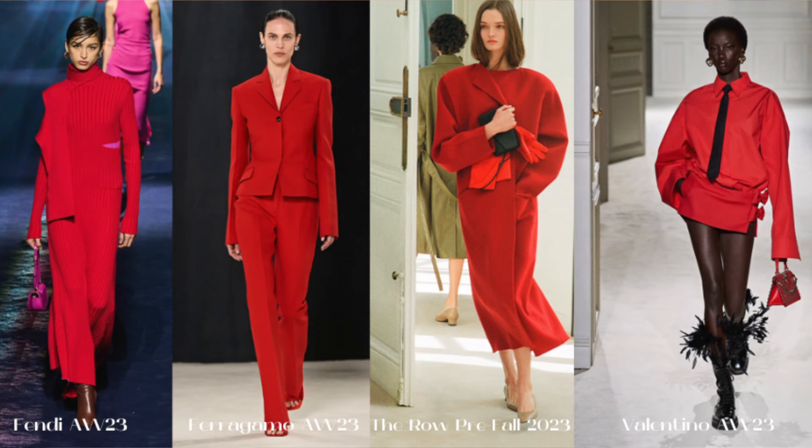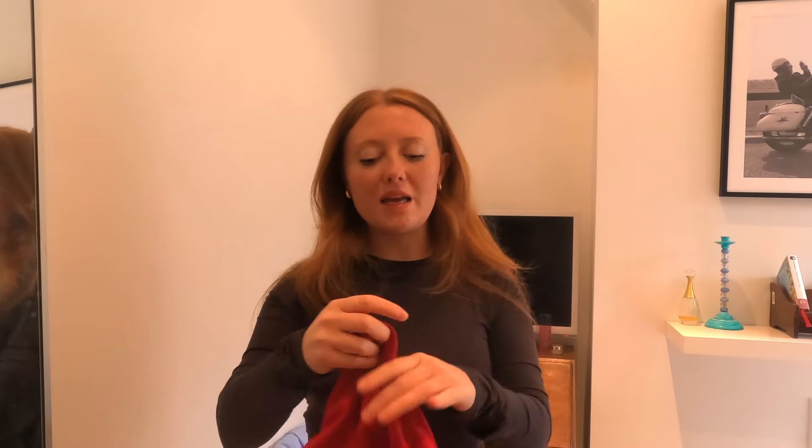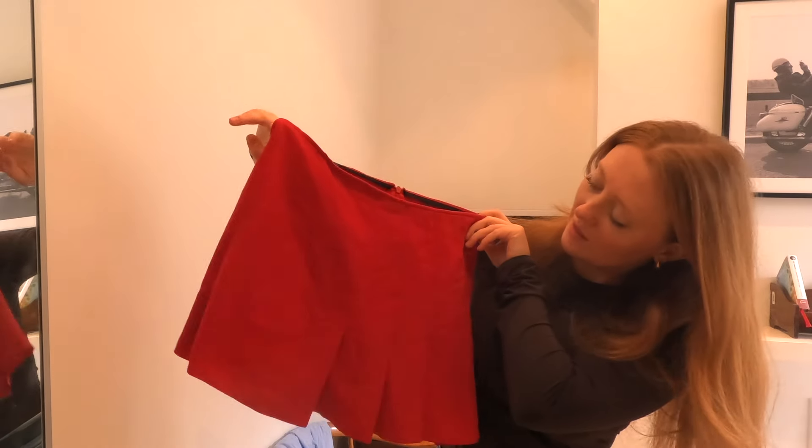Starting with number one: cherry red. Red has been everywhere for the past year, particularly a very bright red. The only difference in 2024 is that a slightly darker, more mahogany red has also become popular, but cherry red is still very much in. I found this old skirt from Joseph — it's a really cute tennis-style skirt with that sporty summer girl look. I've just paired it with a black tank top and a black cashmere cardigan to let the red skirt speak for itself.